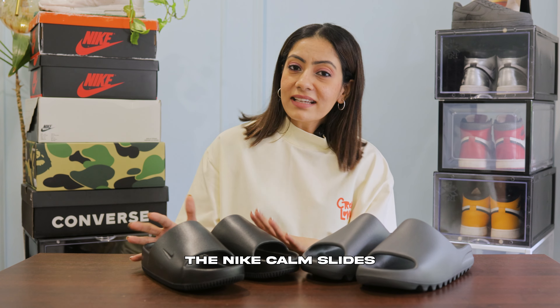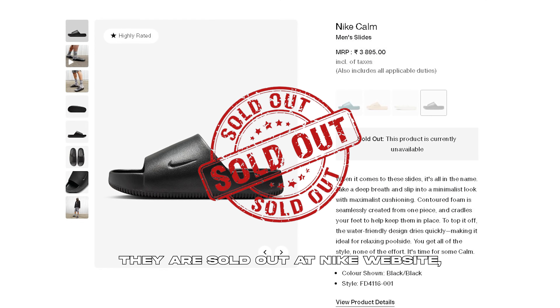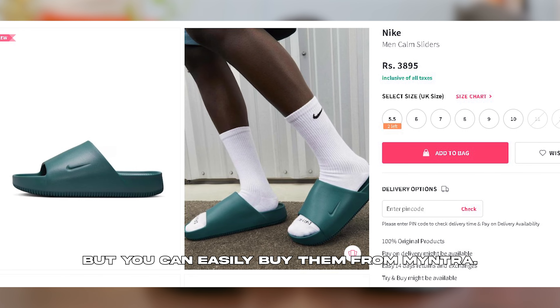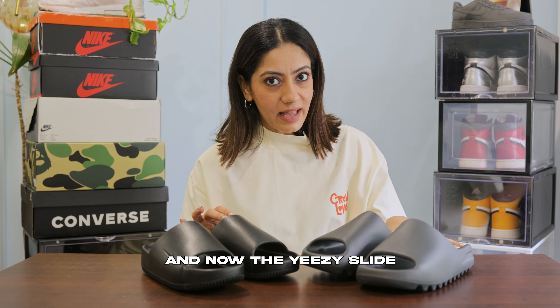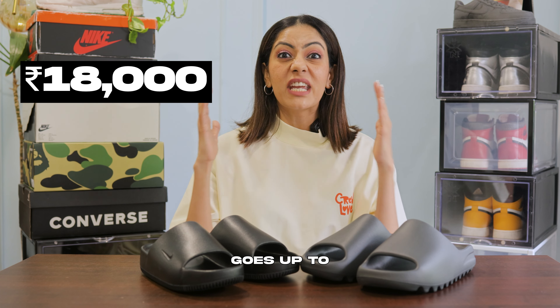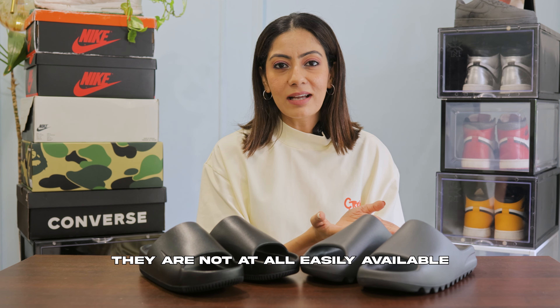Lastly, the pricing. The Nike KAM slides are priced at Rs. 3,895. They are sold out on the Nike website but you can easily buy them from Myntra, and they are available in all sizes. The Yeezy slide retails at Rs. 6,999 and the resale value goes up to Rs. 18,000.